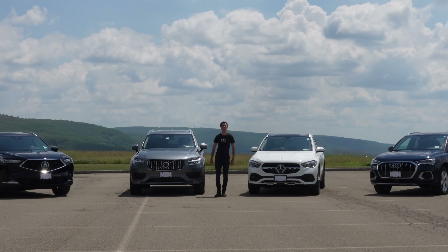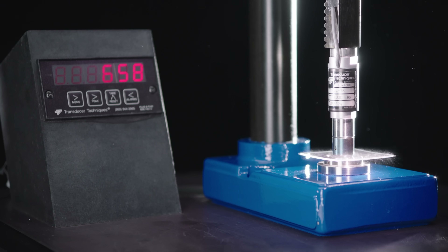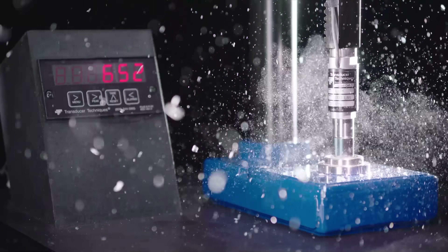Hello everyone and welcome. In this video sponsored by Corning, we're going to be talking about massive screens in modern cars and the engineering that goes into them.